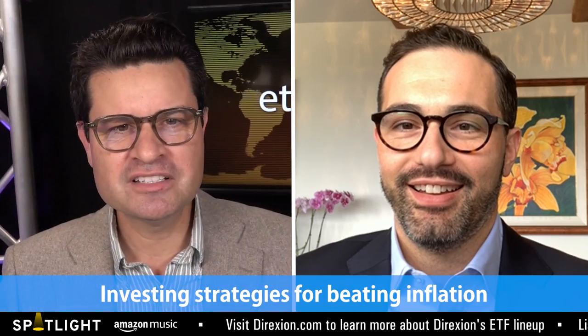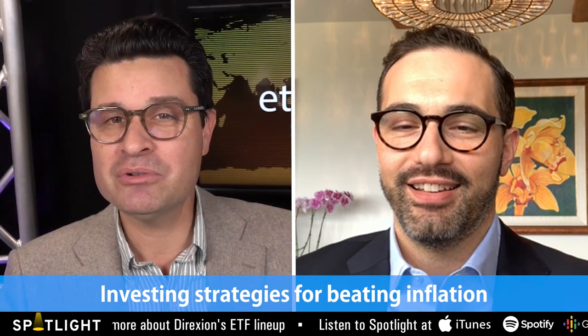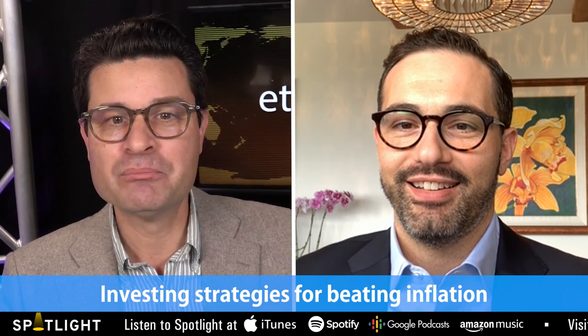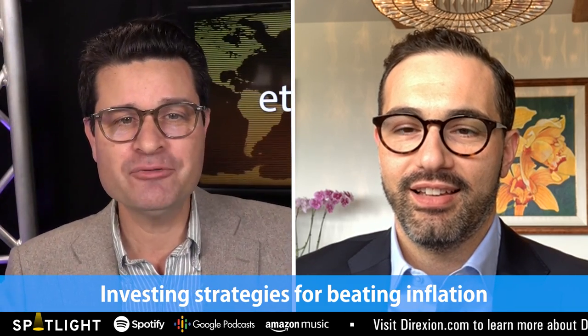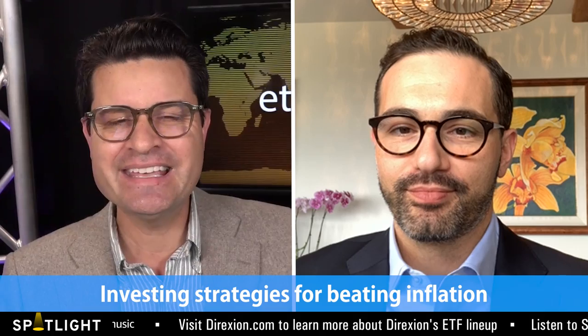Let's start by discussing inflation, which was called by my favorite economist, Milton Friedman. He said inflation is taxation without legislation. What a great rhyme. And we've got the Direction Auspice Broad Commodity Strategy ETF, ticker symbol COMCOM, which has been a major beneficiary of higher inflation along with higher commodity prices. So why should investors be thinking about adding commodities to their portfolios?